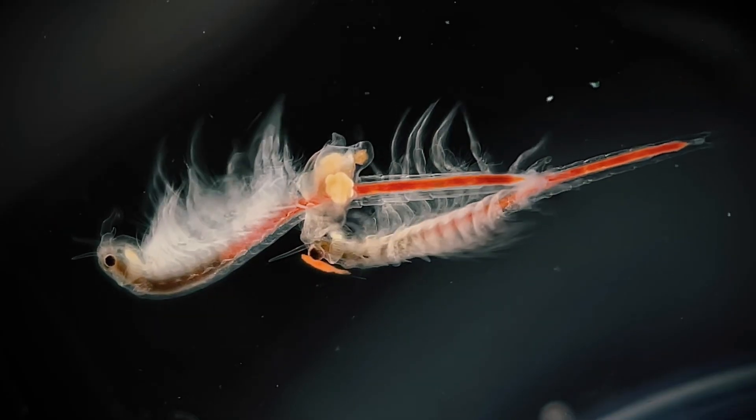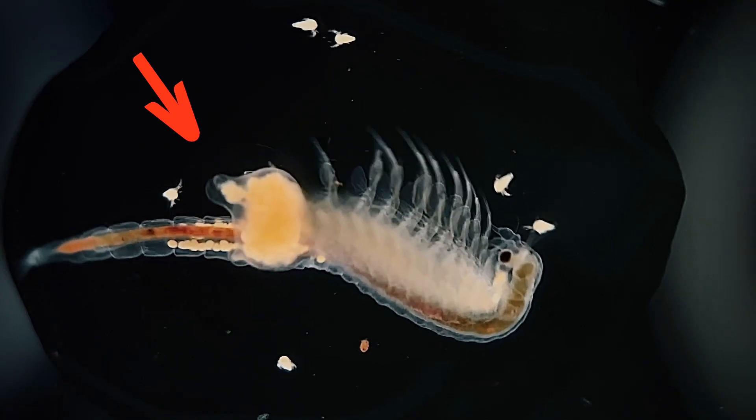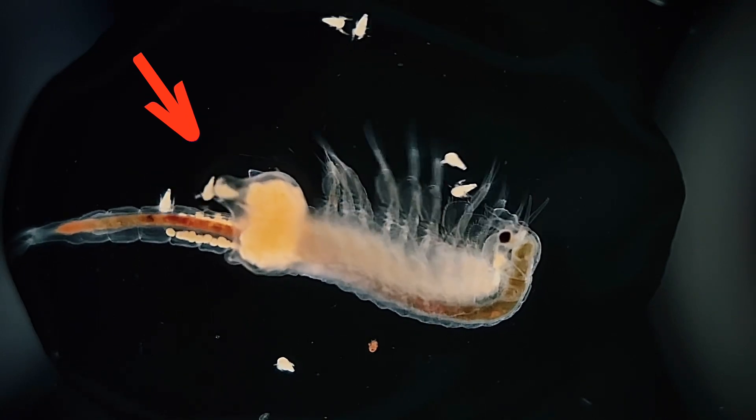We'll get in close so you can view the beautiful detail of their bodies under the microscope, and watch in high definition just how the female can give birth to live young.